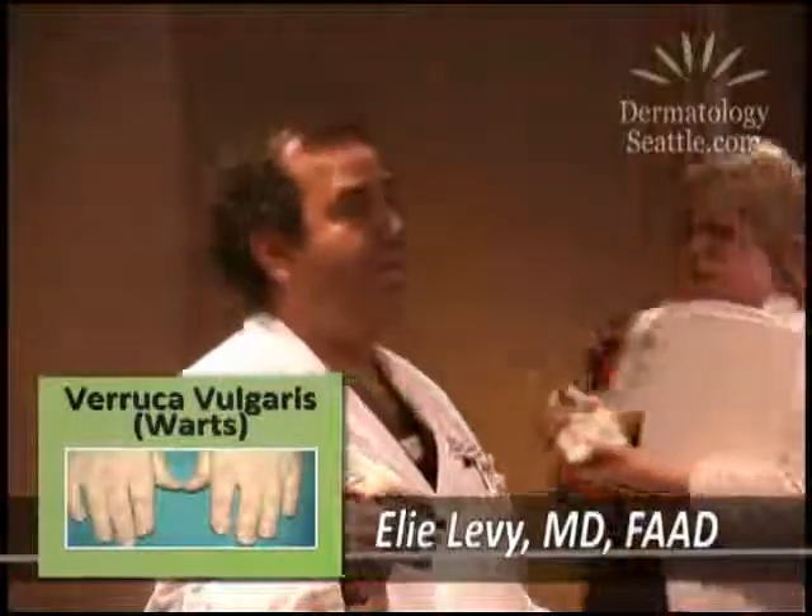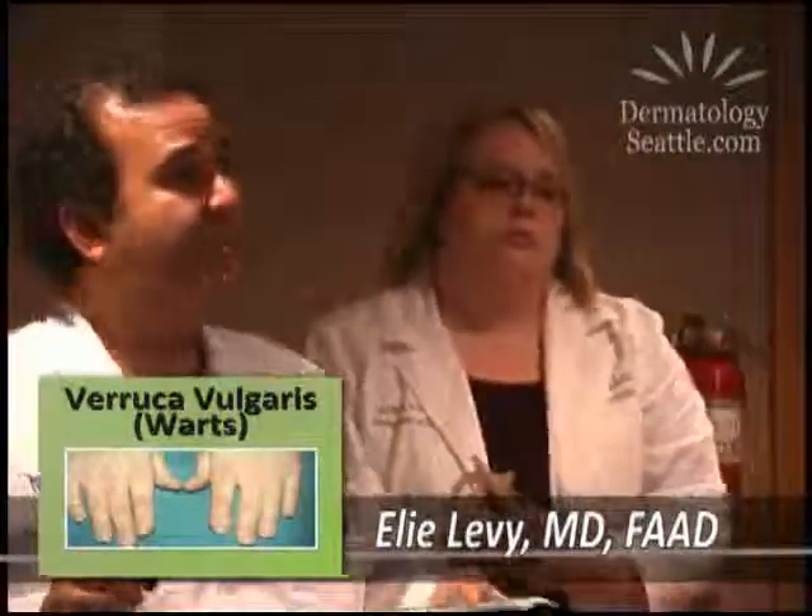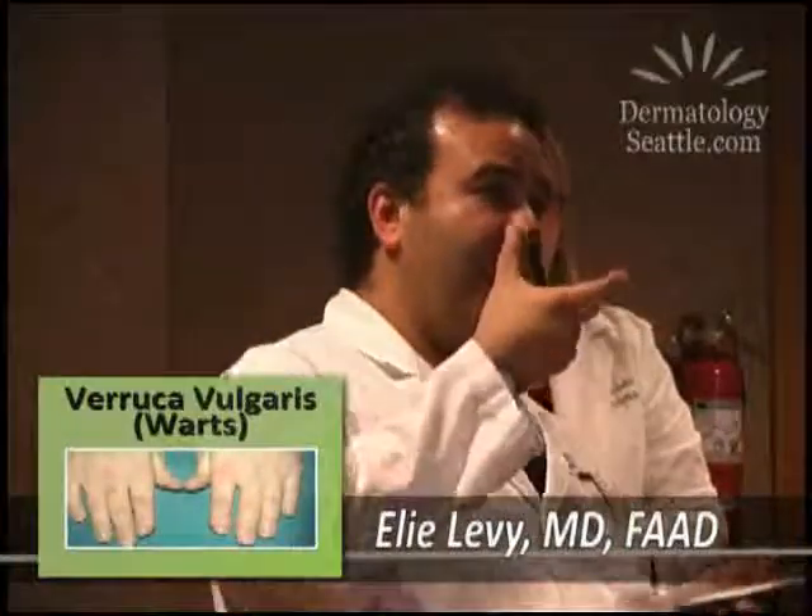Sometimes I numb their whole hand if there are this many warts. But sometimes just a little bleomycin injection will make them go away. Sometimes if we can't use liquid nitrogen — if we can't use the freezing, the cryotherapy — we go this route.